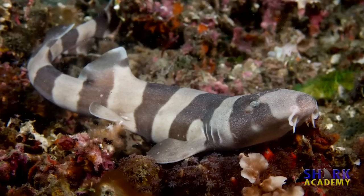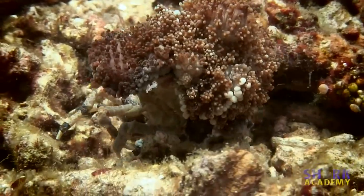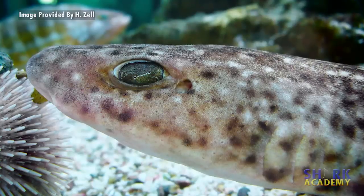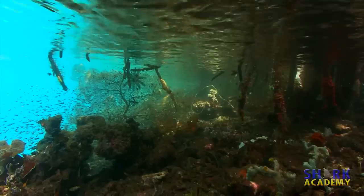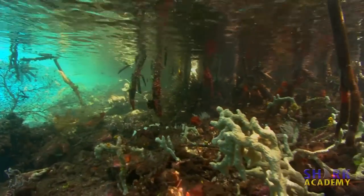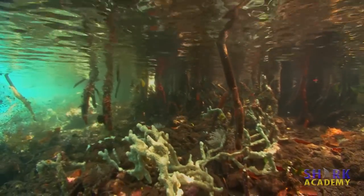Both the bamboo sharks and the epaulette sharks are small and harmless, living on the bottom and eating invertebrates like crabs and worms. They are popular in large home aquaria because they don't need a lot of space like most sharks. They can also survive in very low oxygen environments if they have to, so they do well in mangroves and fish tanks where the filter's busted.